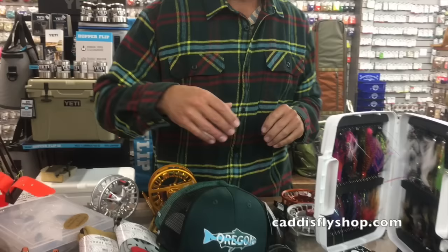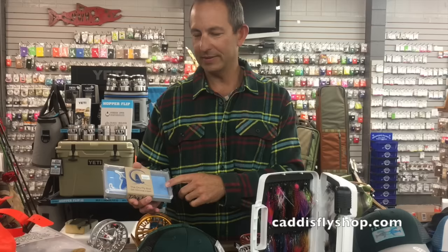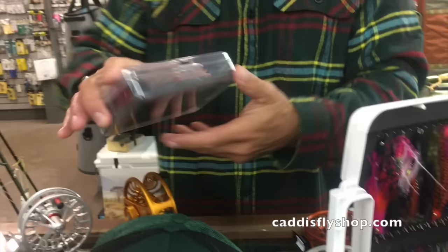Fly boxes — we've got some great ones this year. Tacky has come a long way and is really redefining quality in fly boxes with their silicone inserts. This latest one is the dry fly box, and it does a great job of not smashing hackles — $30.